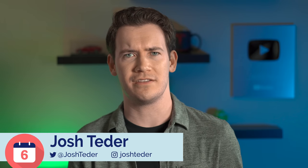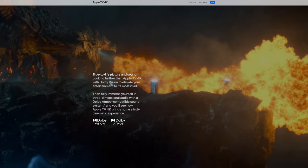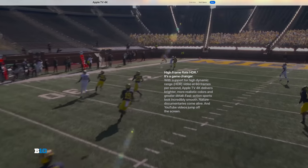So why would you go with an Apple TV 4K? The first reason is you want to be confident that whatever you're streaming is going to be in the highest quality possible. The Apple TV 4K supports HDR, Dolby Vision, Dolby Atmos, and high frame rate HDR, which is 60 FPS HDR content.